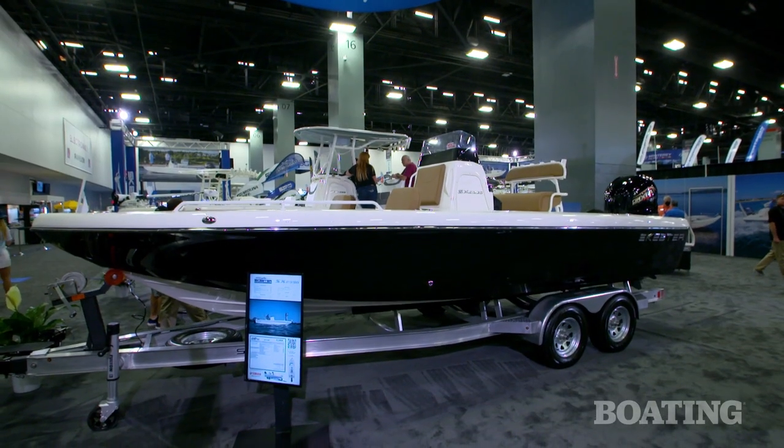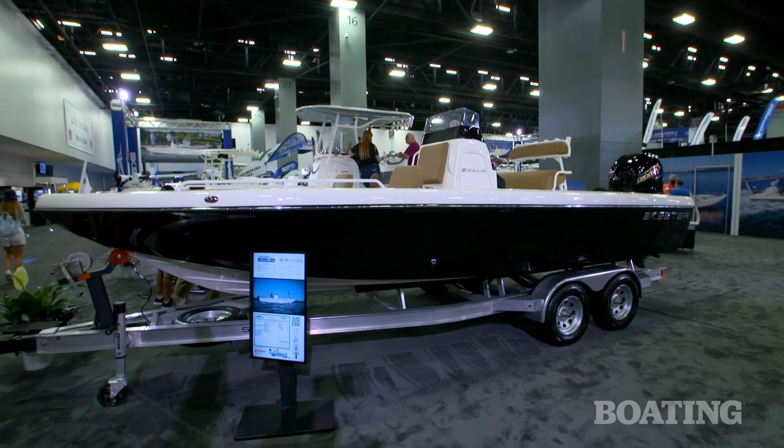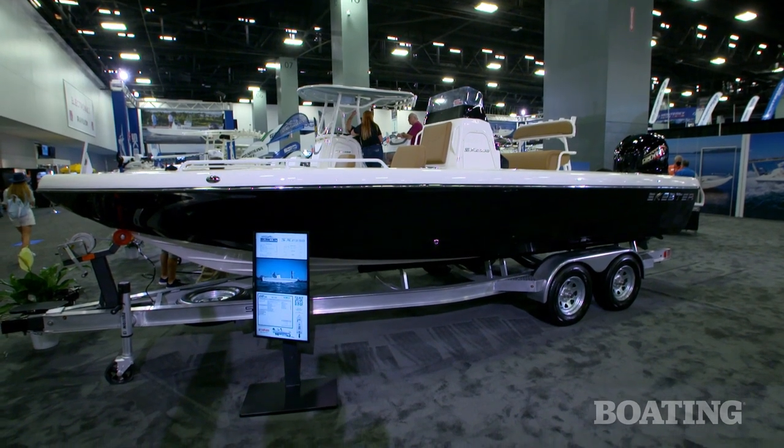You guys have just introduced a new bay boat here. It's kind of a downsized version of your popular 25. It's our 2350. The '50' at the end denotes that it is a hybrid bay boat with high gunnel sides and some family features for the angler that likes to take their family with them.